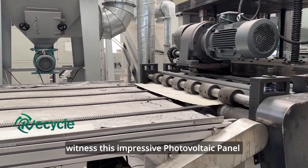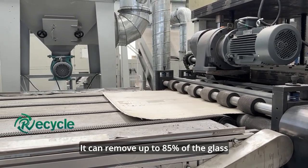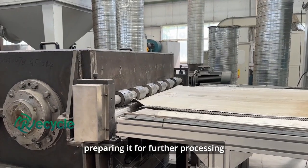Now, witness this impressive photovoltaic panel glass removal machine. It can remove up to 85% of the glass, preparing it for further processing.